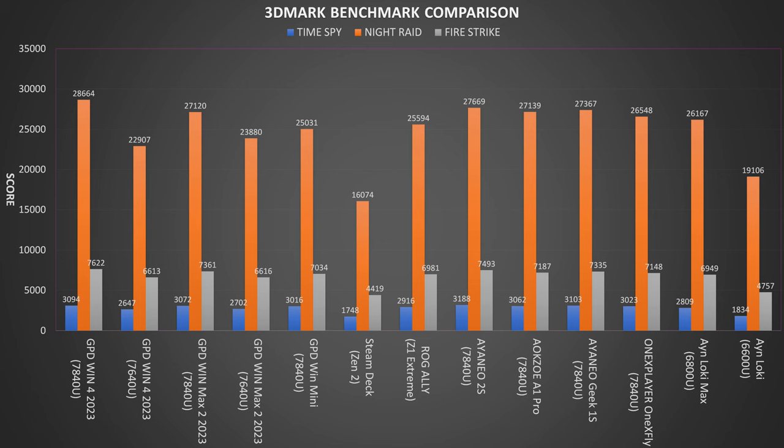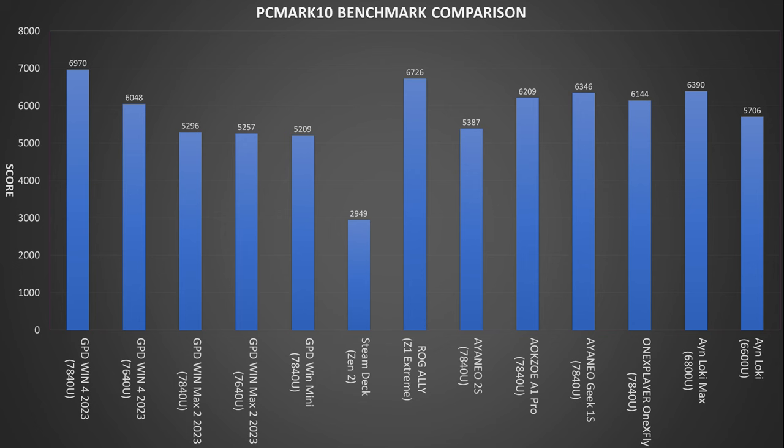3DMark tests the CPU and GPU working together. We can see across the test that the GPD Win 4 2023 7840U takes overall first place with two of the three best test results. The other 7840U models do fairly well though they are a little behind the Win 4. In PCMark, which performs a series of tests on day-to-day usage styles such as web browsing, media playing and working with large office documents, we again see the Win 4 2023 take first place with the ROG Ally relatively close behind. The other devices are fairly lower in comparison.